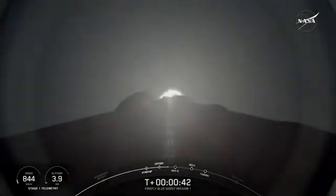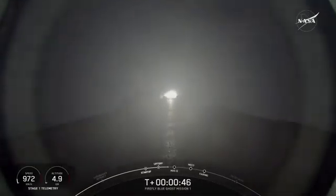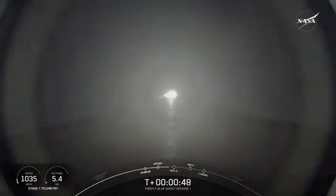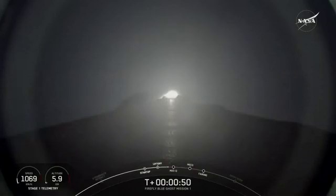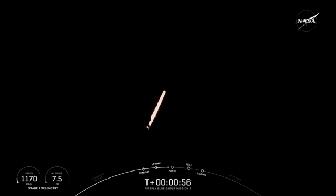Now the vehicle is going vertically, but it will begin to move horizontally. We're going to gimbal. Falcon 9 power and telemetry are nominal. We're going to get both of those engines. We're still going up, but now we're moving horizontally, and that helps the vehicle get into orbit and avoid being pulled back down to earth.